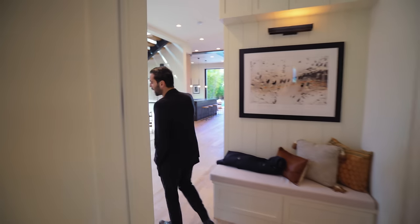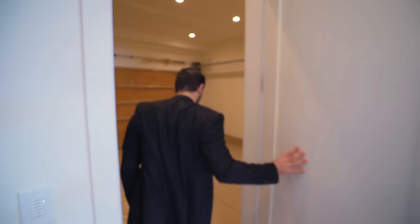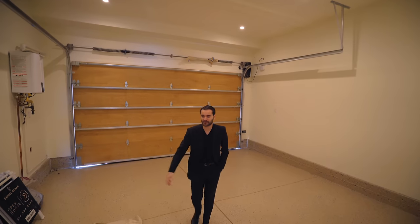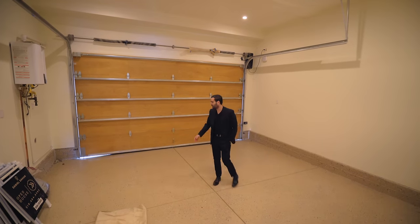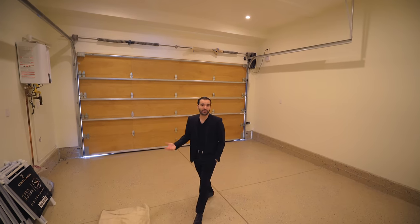And here we have the two-car garage. A lot of people sometimes get mad at us for not showing the garages because developers store their stuff in them and we don't want to show the mess. But in this case, it's all nicely cleaned — epoxy floors, high ceilings, everything you would need.